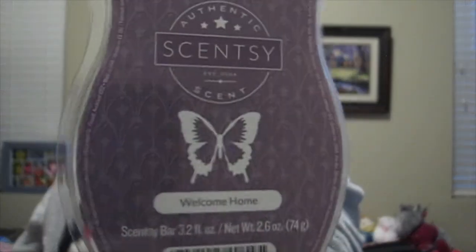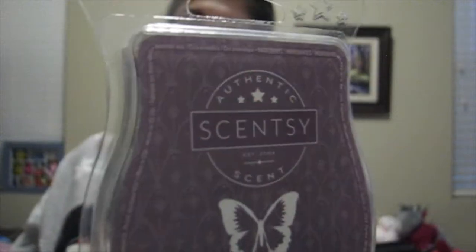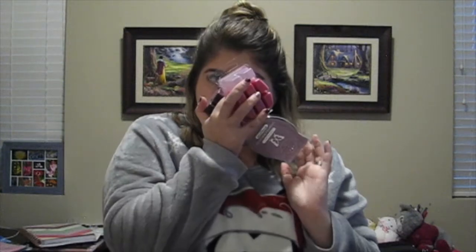My second Scentsy scent is the Welcome Home scent by Scentsy. It's also pretty full of spices — it reminds me of cinnamon mixed with a fruit, if that makes any sense. It just smells so great. If you've ever smelled the Welcome Home scent by Scentsy, please comment below and let me know what you would describe it as. These two are my two favorite Scentsy smells ever.